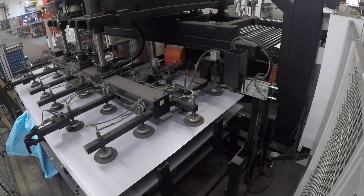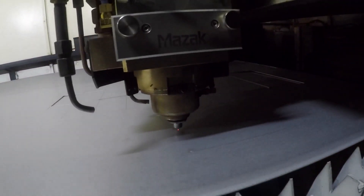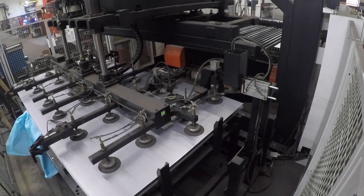Machining is involved in everybody's daily life and nobody even realizes it. It's one of the most unrecognized industries in the world, I would say.